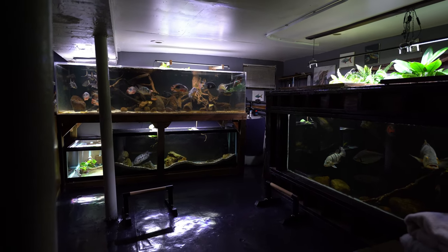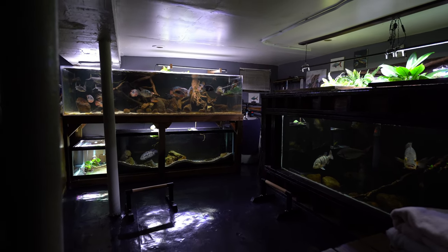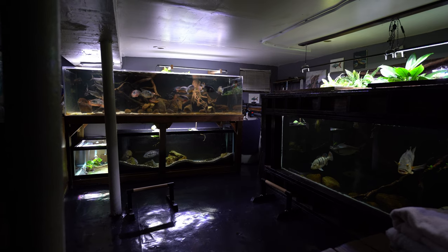Hey everyone, this is DWS Darius, and today I want to share with you guys how I accidentally created an overly aggressive fish.